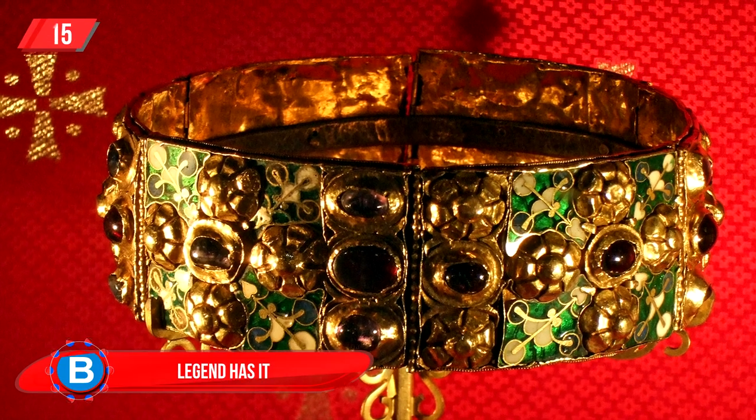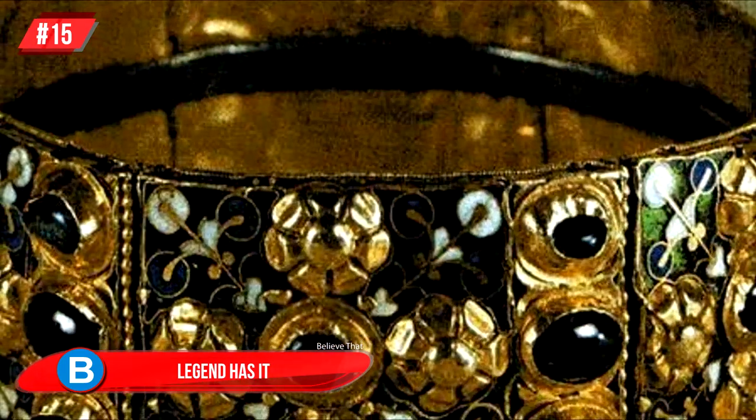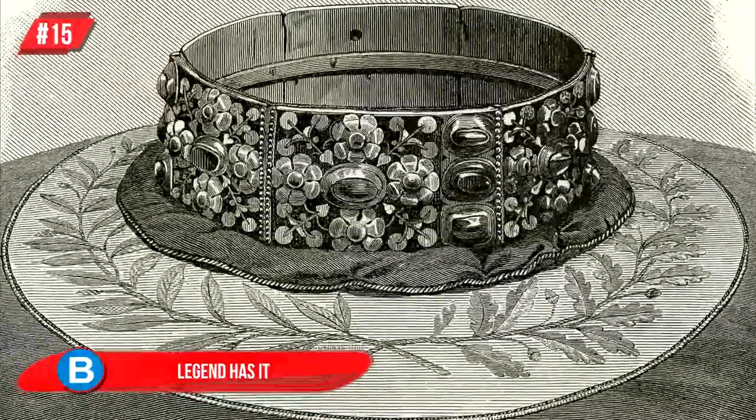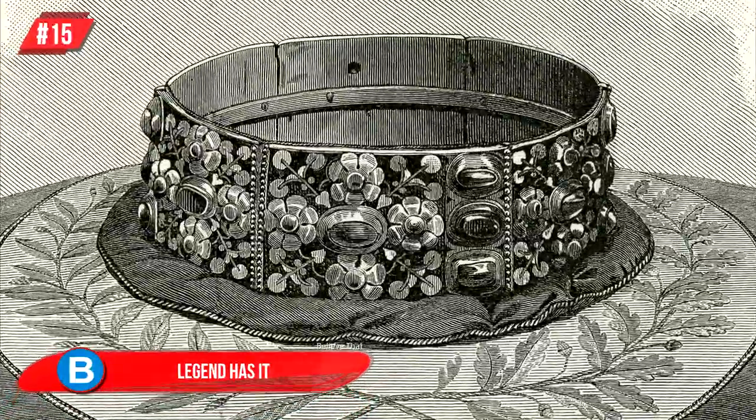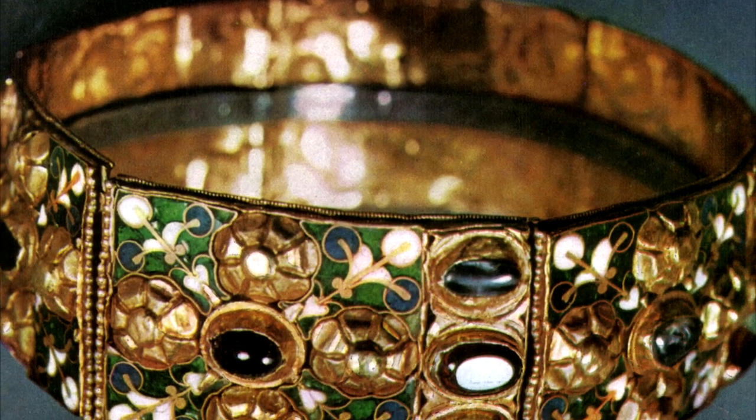Number 15: legend has it that this one from Italy, known as the Iron Crown of Lombardy, has an uncertain history. No one actually knows the exact history of this powerful crown, but some believe it is made from the nails that were used to make the cross that Jesus was crucified on.